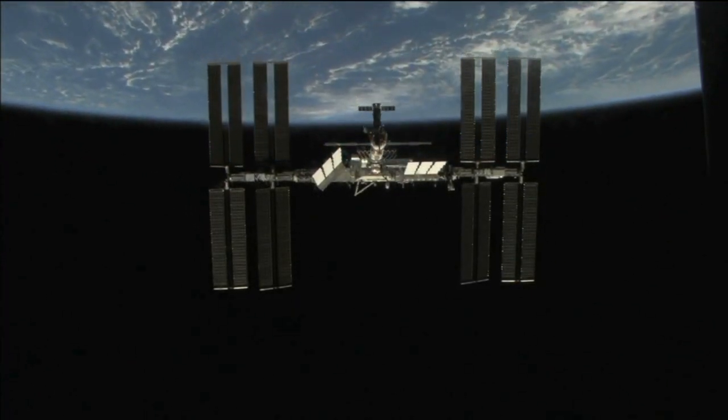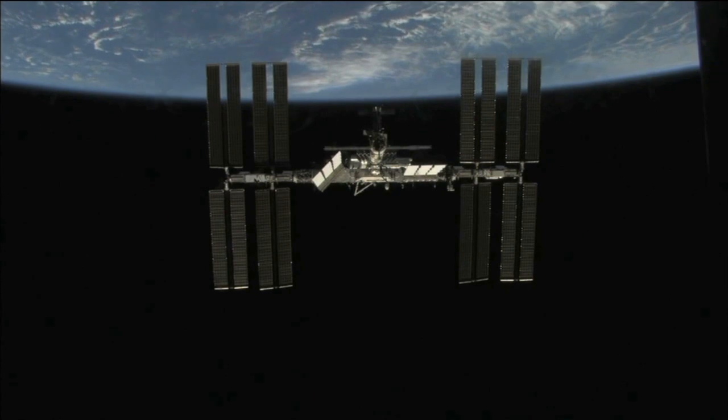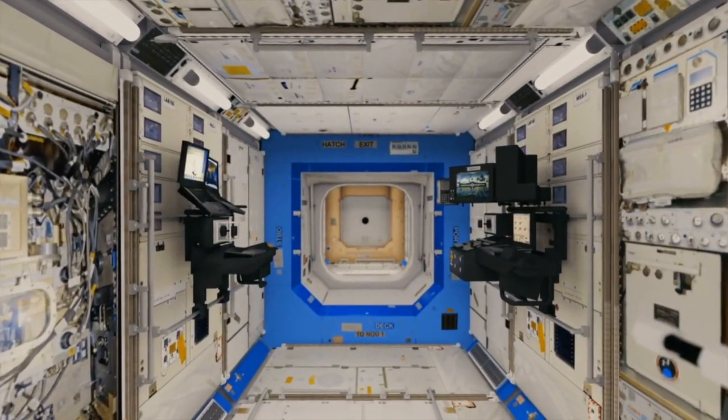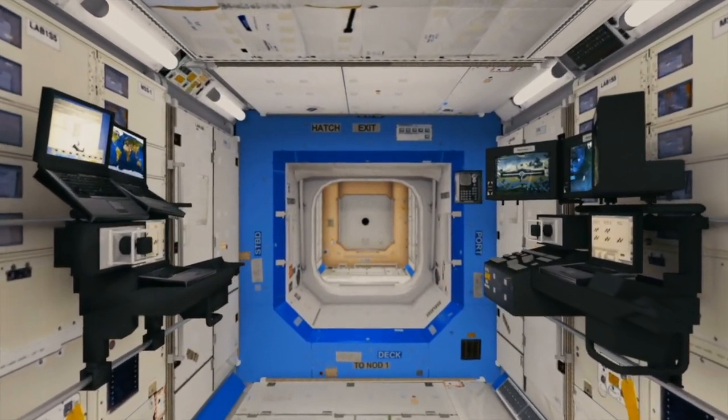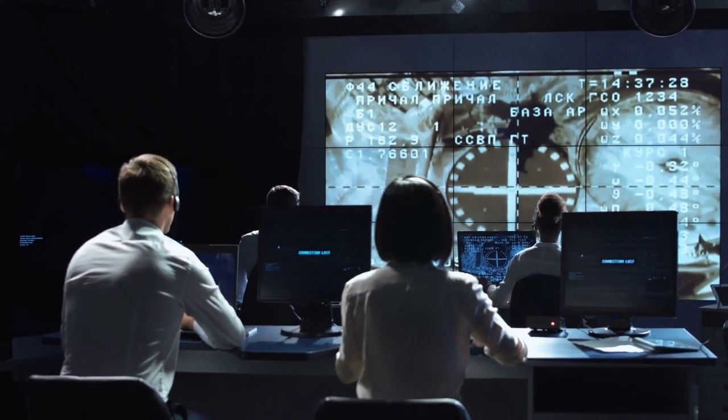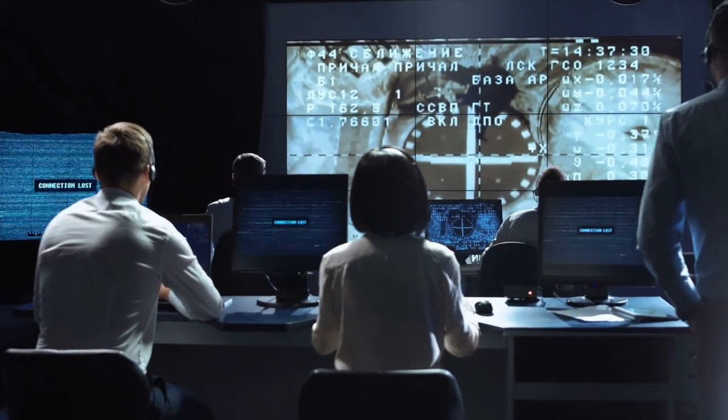The International Space Station is the most famous spacecraft that orbits our planet. It's a large spacecraft, and over the last few years various astronauts have called this place home. Astronauts have carried out many missions on the International Space Station.